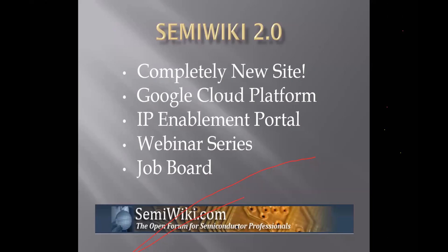We just put up a new site, Simuliki 2.0. It's completely new, rewritten from the bottom up, based on all of our experience and the mistakes we've made previously. It's in the cloud — Google Cloud.